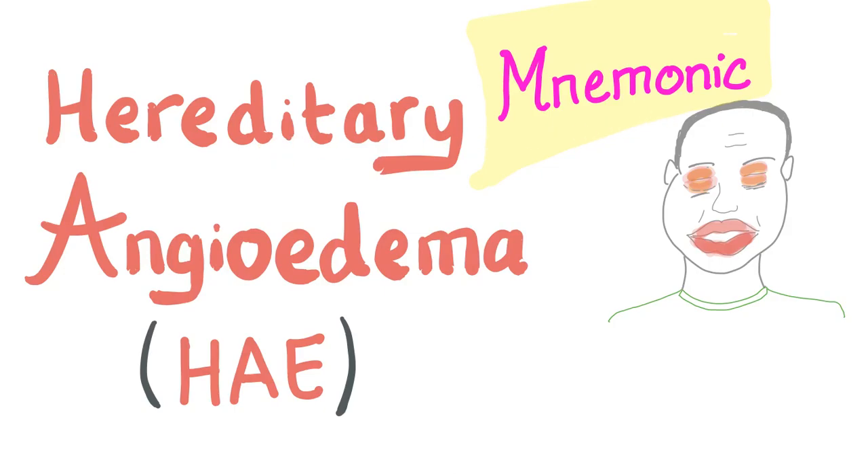Hey guys, another day, another lecture about bleeding and coagulation disorders. In the previous video, we talked about hereditary angioedema. Today, let's talk about a crazy mnemonic about it. Let's get started.